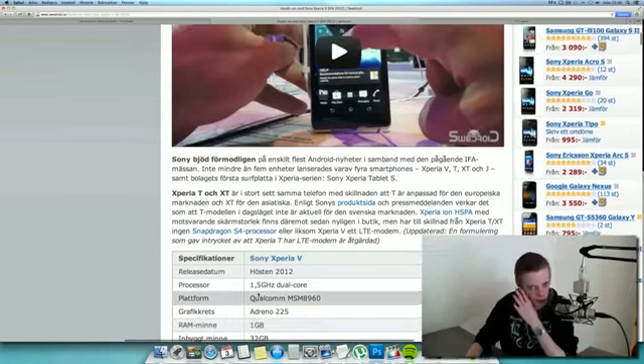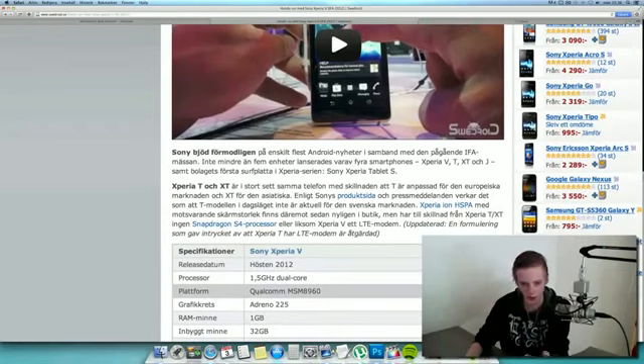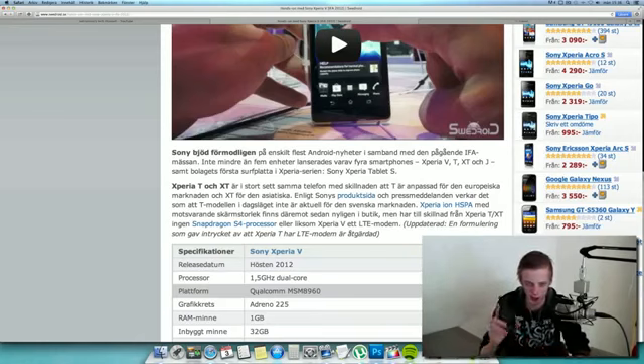It's 1.5GHz dual core, exactly the same clock speed as the Xperia S, but the thing with this one is it's finally Snapdragon S4, not Snapdragon S3 like the Xperia S. And the Xperia S — I have it right here.